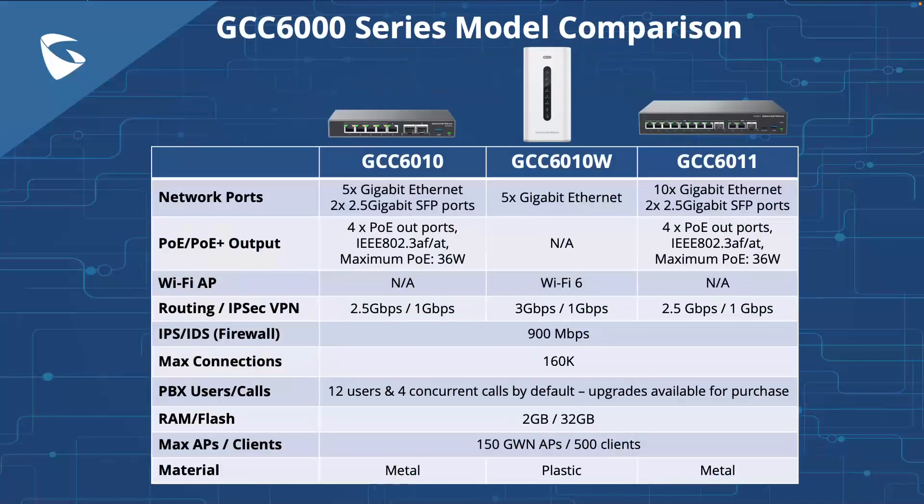The first set of products in the GCC series launching fall under the GCC 6000 series, which consists of three models: the GCC 6010, the GCC 6010W, and the GCC 6011. I'm not going to go through every spec of these models, but I'll touch on highlights and do a deeper dive into core functionalities in a few minutes.